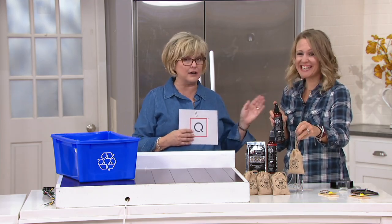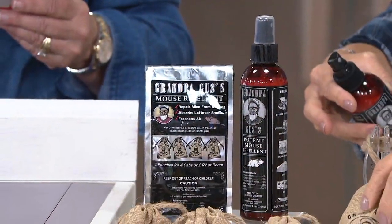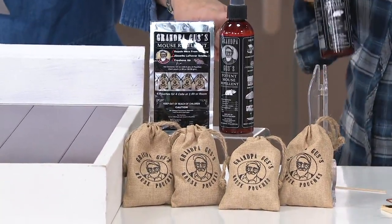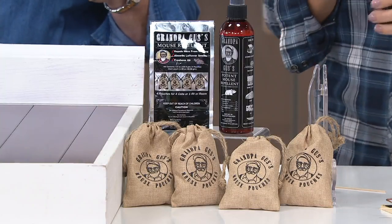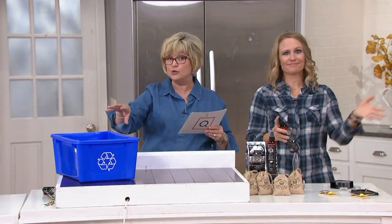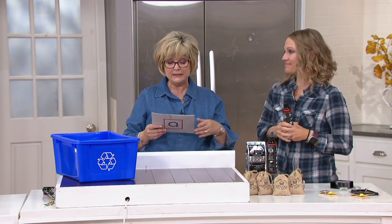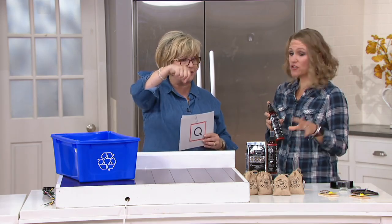So this is the solution with Erica Swineford. This sold out the last time it was on the air because it really works — we actually have these around my house. These are called the Grandpa Gus Mouse Repellent, and what they are is four scented burlap pouches plus the mouse repellent spray. It's three payments of $8. You can use the spray on things like your baseboards and entryways, things that they've chewed on so they don't come back. You can also use the little scent bags in your cupboards and attics.